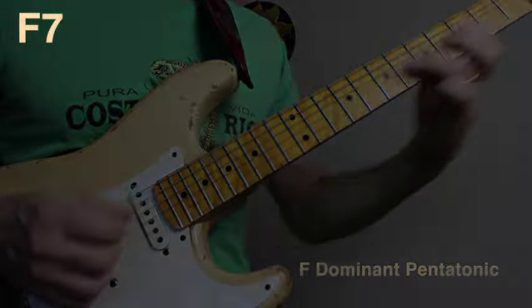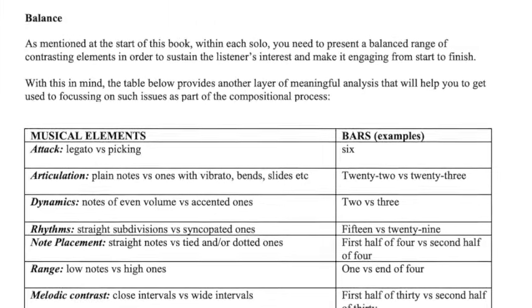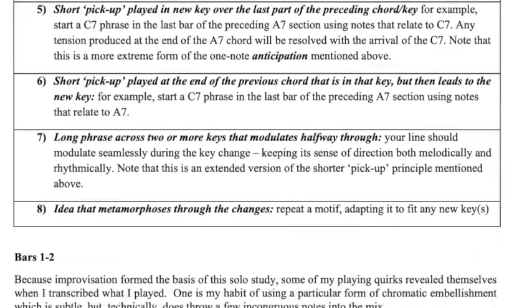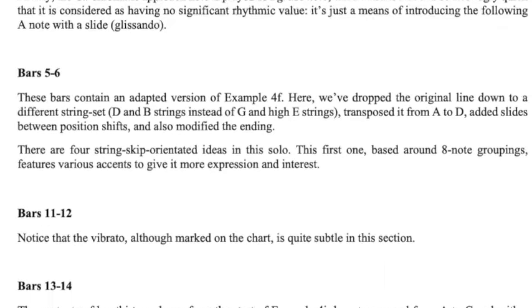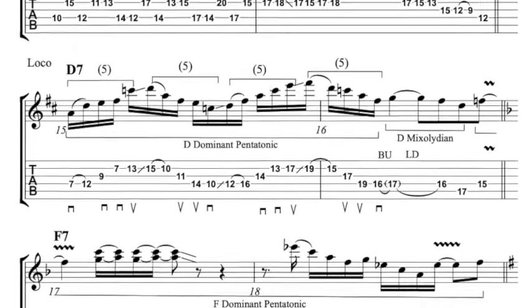It also explores the various elements required for a well-balanced solo, as well as how to make smooth musical connections between different keys. As usual, every topic comes with in-depth analysis and each music example is fully annotated for ease of study.